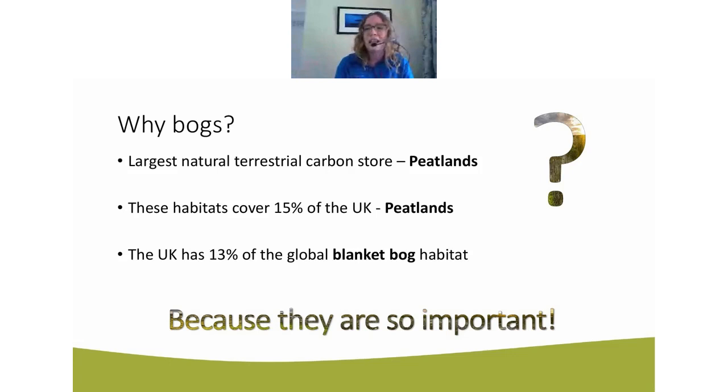Let's have a look at the poll results: it's 70/30 — so 70 percent of the people listening have heard of blanket bog before, and 30 percent haven't heard of it before. That's quite interesting, and hopefully everyone in that poll will learn a bit more about it today.